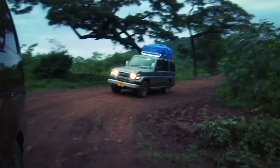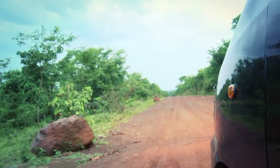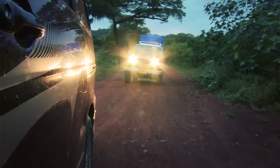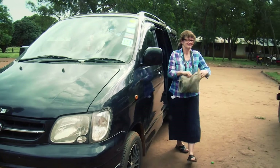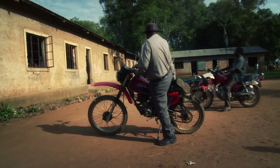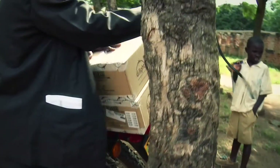As soon as you get onto the dirt roads, you're going slowly — roads get washed out, and the places with least access to electricity are also the ones where the roads are worst. The head teachers arrive in Nzela from neighbouring districts to pick up the lights their students have ordered and take them back to their schools.